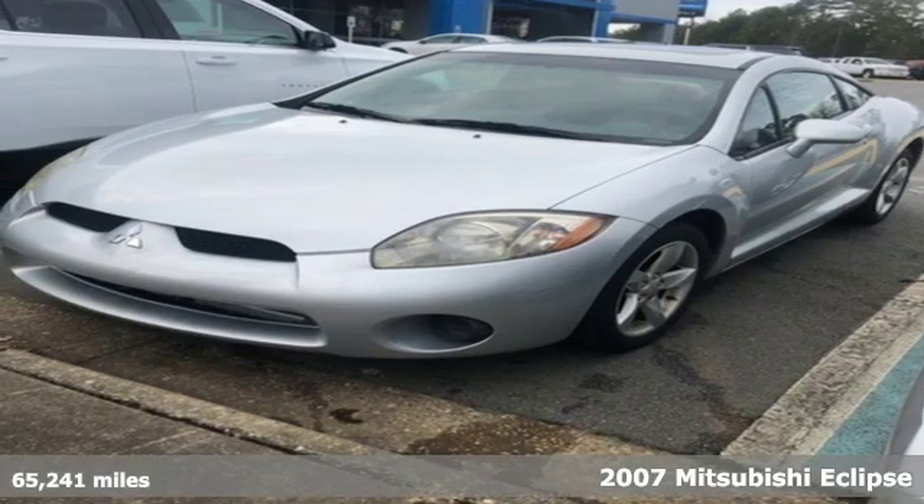It's a 2007 Mitsubishi Eclipse. Find your own lane in a Mitsubishi.